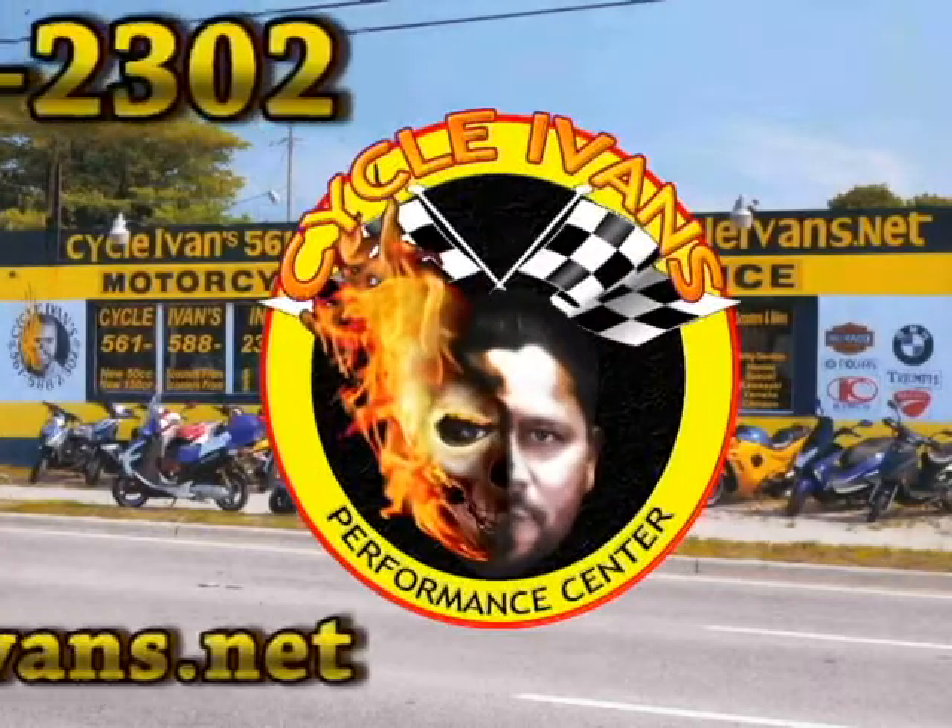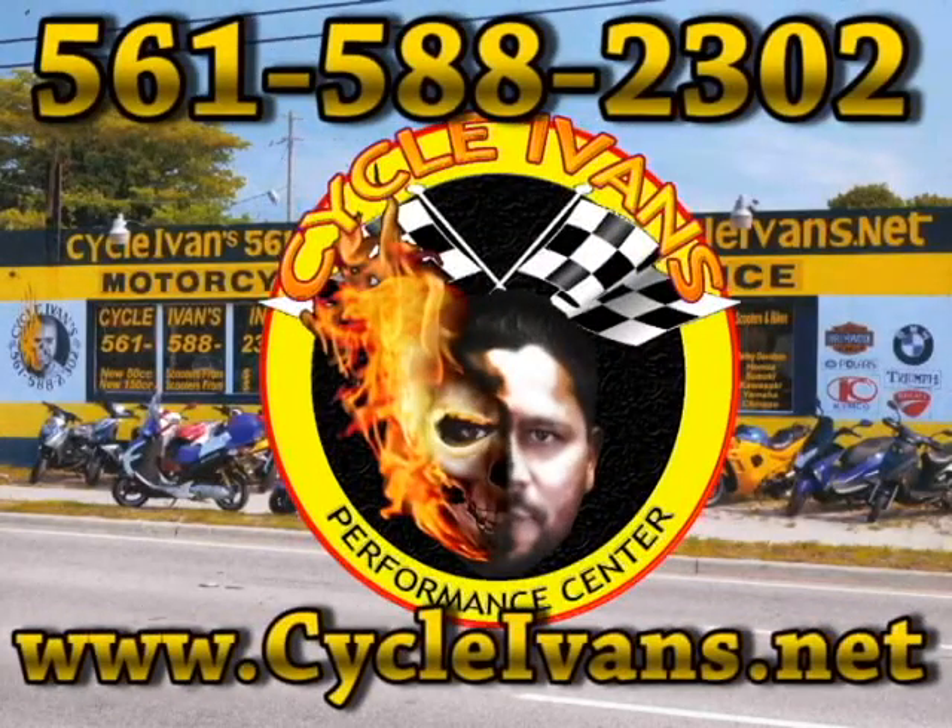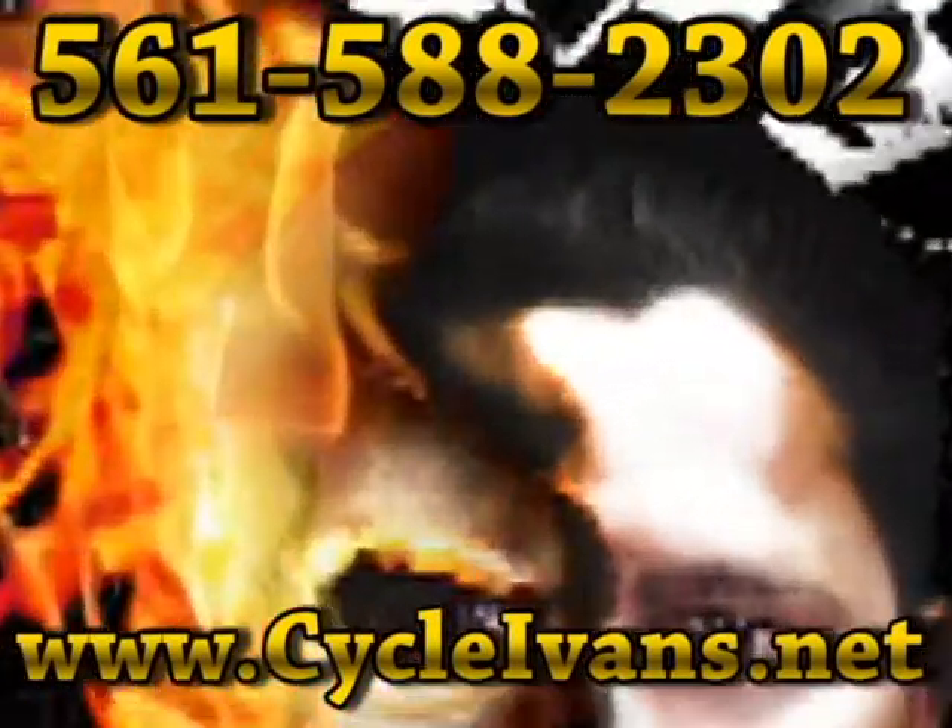Welcome back to Cycle Ivins YouTube channel. Here are the scooters and motorcycles available for sale at Cycle Ivins for the week of October 2nd.